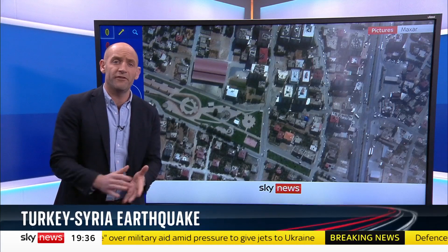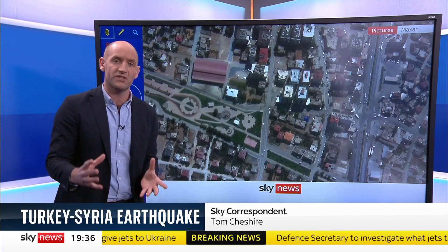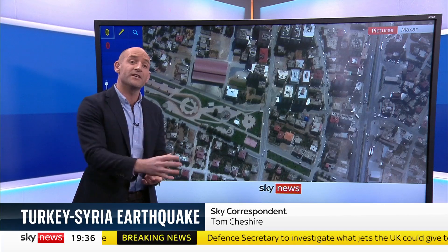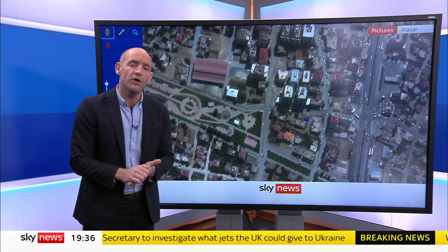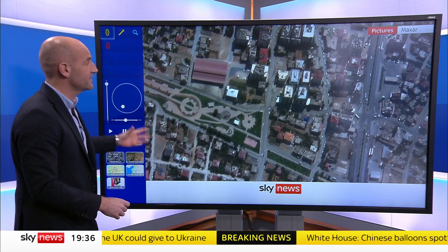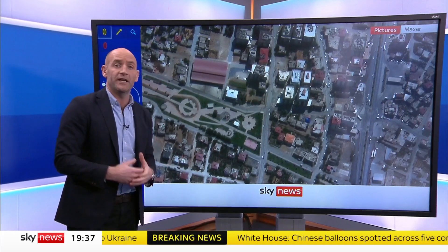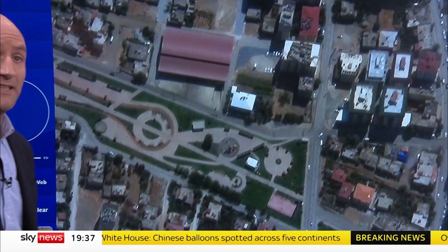As well as the scramble to try and find survivors, there's a scramble for information — to understand what's happening across the disaster area so that aid can go into the right place and they know how to do it, because a lot of roads might not be accessible. But that information is coming out, especially when we come to satellite imagery. We know there had been clouds and storms which have made it hard, but we're starting to understand what's happening better.